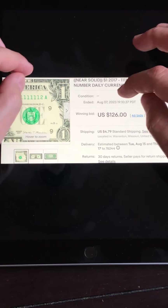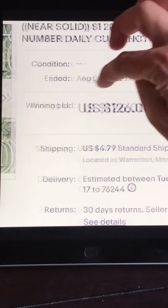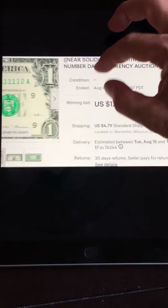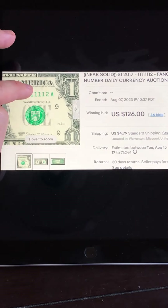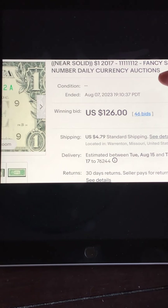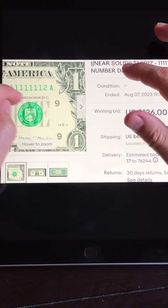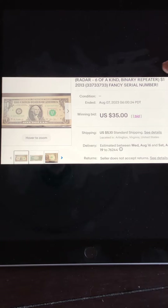Now this one has the right description: 'near solid' — this is what the other person should have done: 'near solid fancy serial number' with the serial number in the description. This is also a seven-in-a-row and seems to be in much nicer condition. This note by this seller had 46 bids and sold for a whopping $126. As you come across these notes, make sure you put 'near solid' in the listing — ones do sell for quite a bit of money if the description is proper.